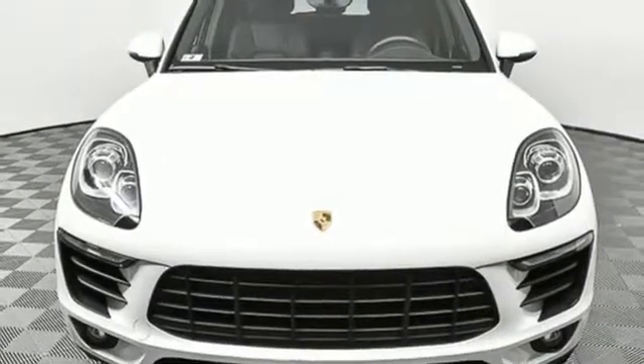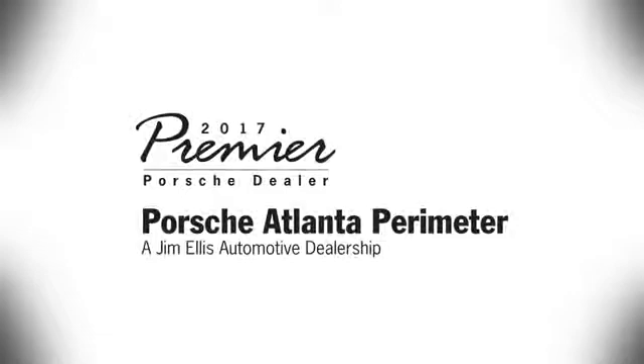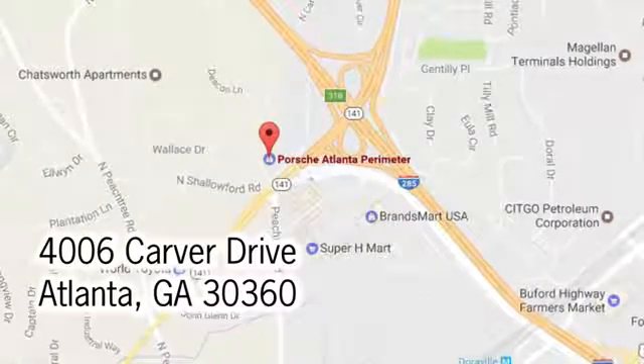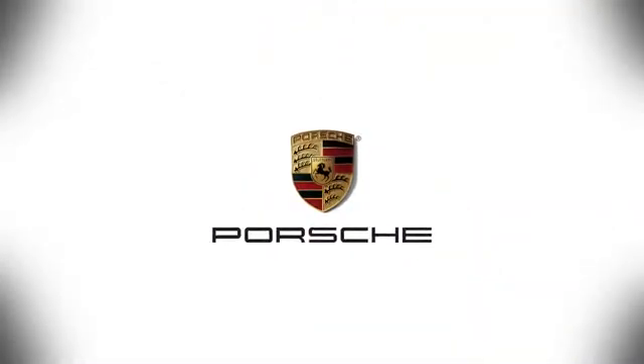You need to drive it to believe it. See it for yourself today at Porsche Atlanta Perimeter, where we prove that buying a car can be a world-class experience. Contact Porsche Atlanta Perimeter today. We're conveniently located inside I-285 on Peachtree Blvd.